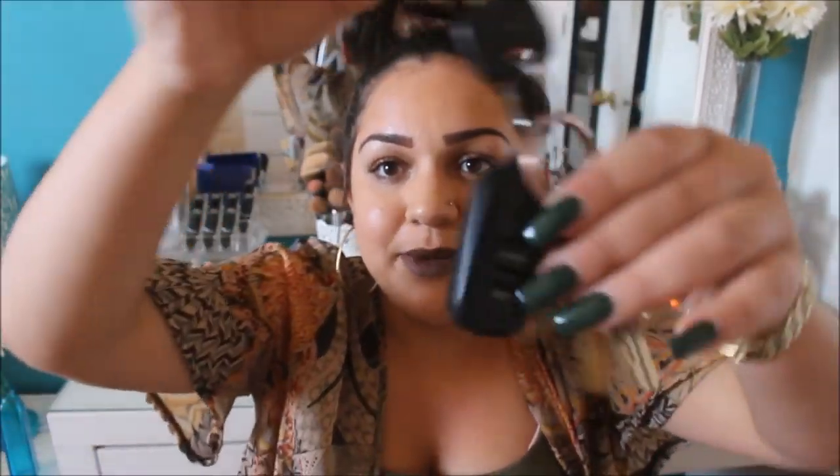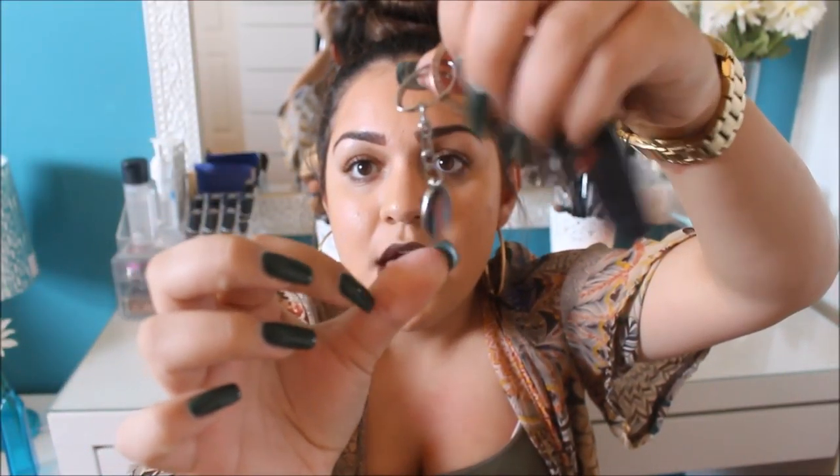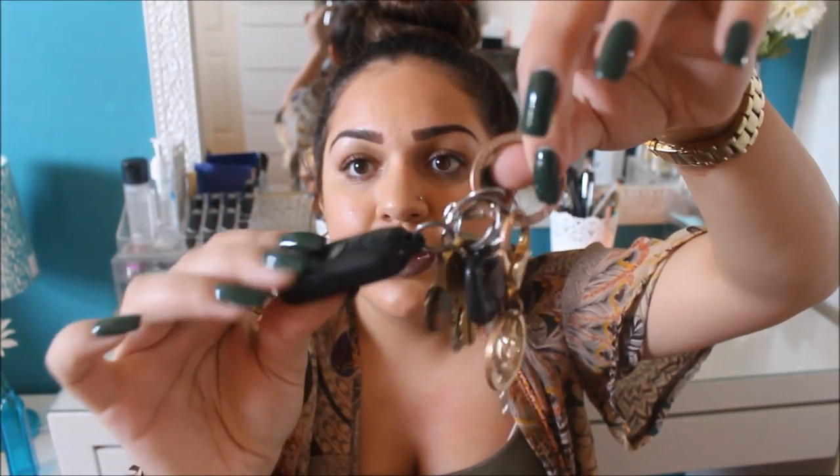I got it on Amazon for like two dollars but it broke off super fast, so I don't recommend it. These are just my car keys. I actually don't have anything except this little Virgin Mary keychain that my grandma got me. I just have an old Toyota Corolla, in case you guys wanted to know.